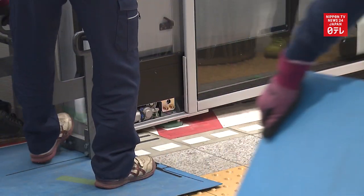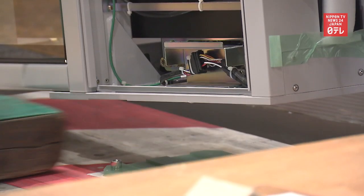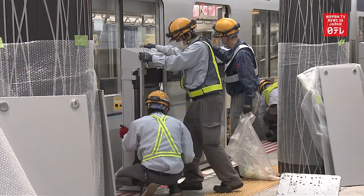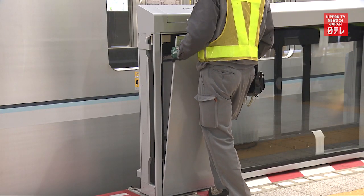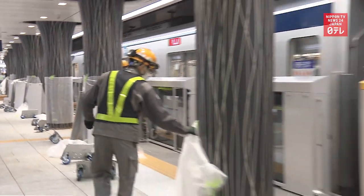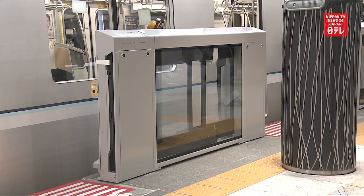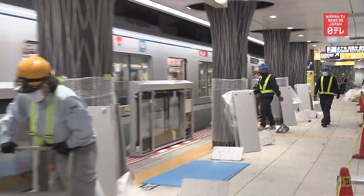Tokyo Metro plans to install platform screen doors and gates at all 180 stations by March 2026. Railway operators are struggling to secure time and manpower for setting up, as well as inspecting and maintaining new facilities such as these gates within the overnight hours when trains are not in service. They plan to move up the time of last trains and start the day's first trains later from next spring.